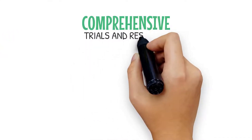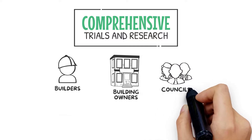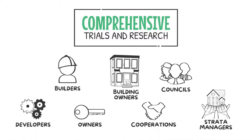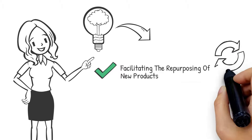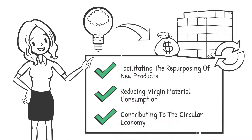Powered by comprehensive trials and research, Ecoloop helps builders, building owners, councils, developers, owners, corporations and strata managers. Take the sustainable path with problem cladding, while facilitating the repurposing of new products, thus reducing virgin material consumption and contributing to the circular economy.